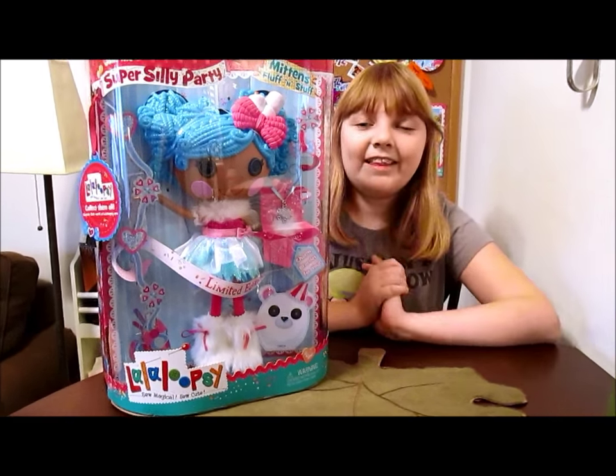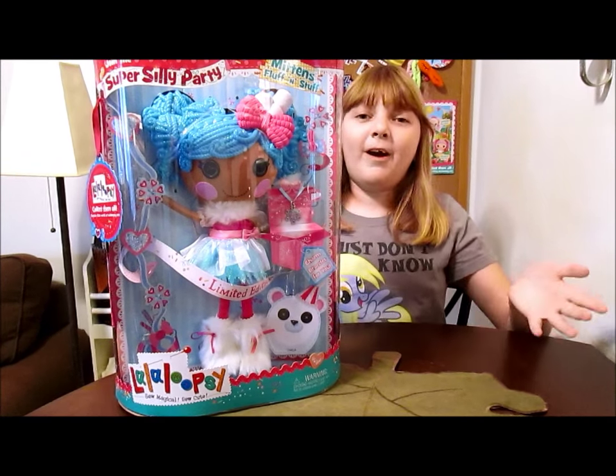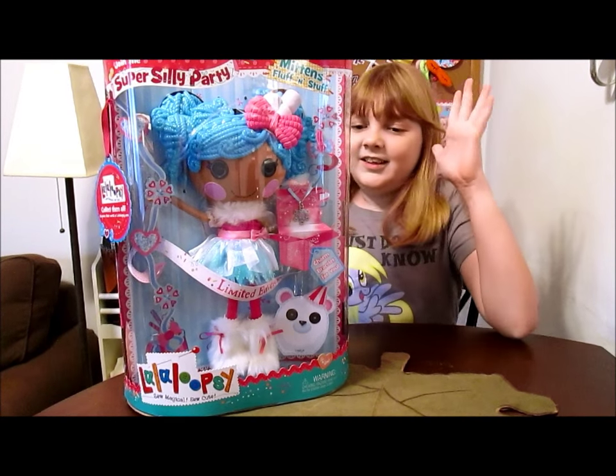Hey, it's Banana, and today we are going to unbox and review Lalaloopsy Super Silly Party Mittens Fluff and Stuff. Yay! Finally, we've got our first Super Silly Party doll.